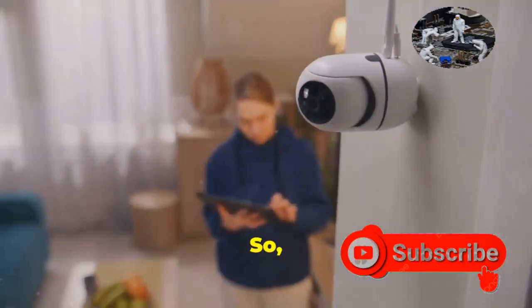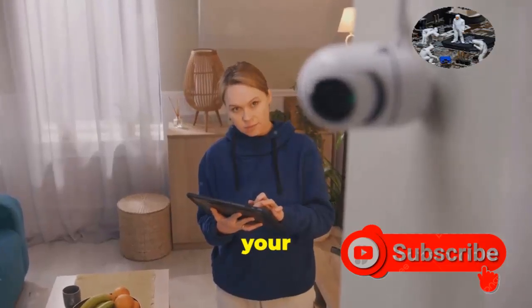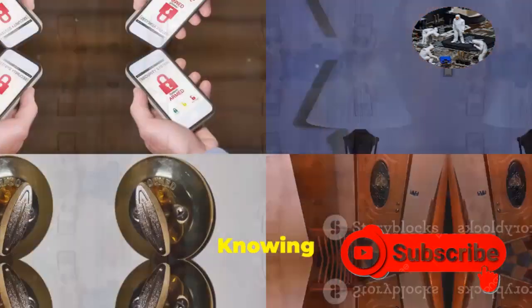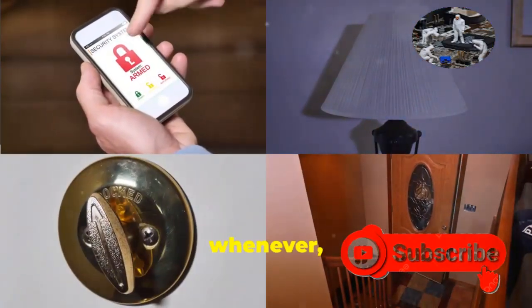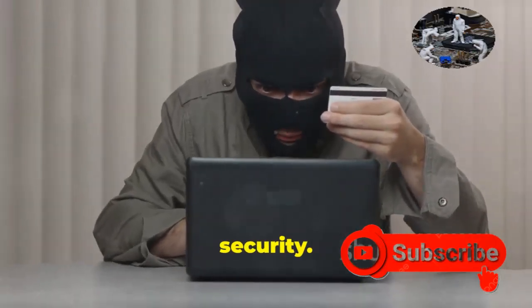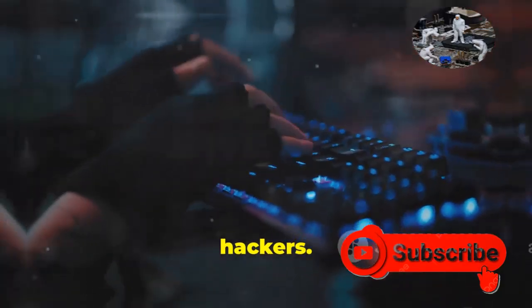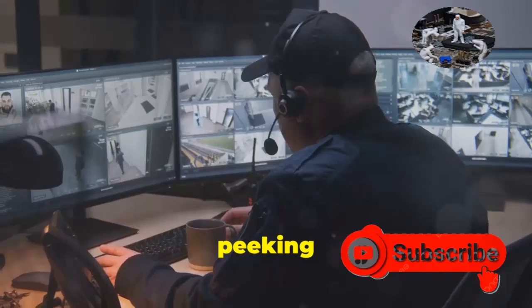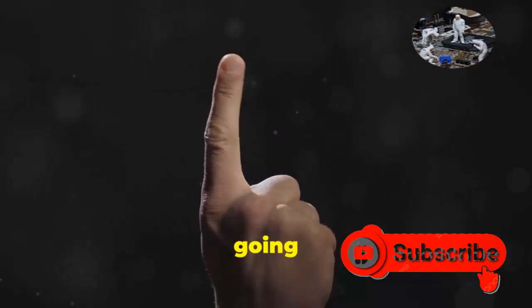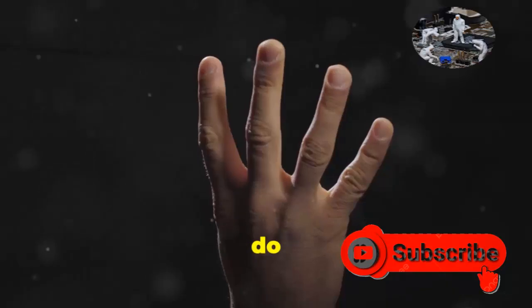Hey everyone, so you've joined the smart home revolution and set up some security cameras to keep an eye on your castle. That's awesome — they provide some serious peace of mind, knowing you can check in whenever, wherever. But we got to talk security. Just like any device connected to the web, your fancy cameras could be vulnerable to those pesky hackers — people potentially peeking into your life. Today we're going through 10 ways to make sure your home security stays your home security.